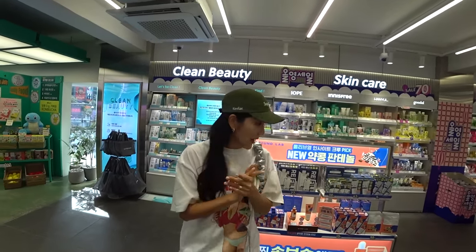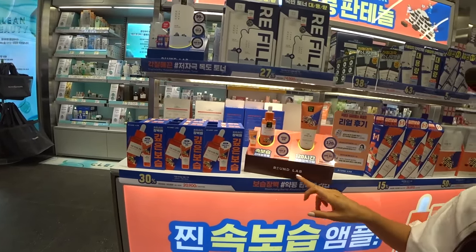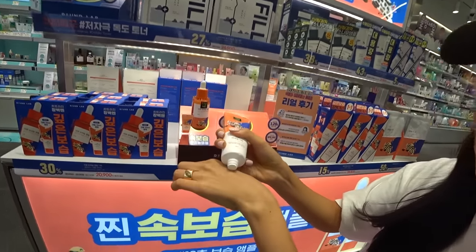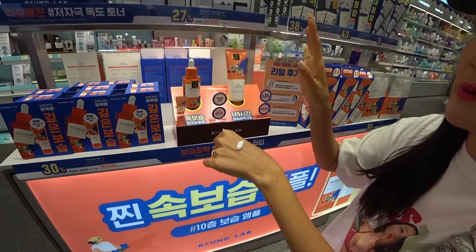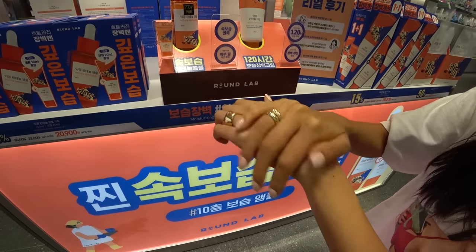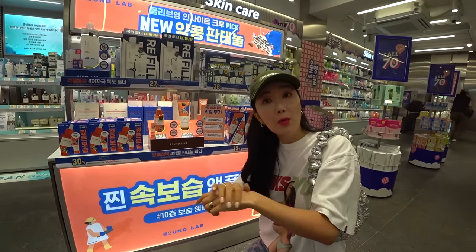I love Round Lab, and they're actually out with a new line I haven't seen — it's the Yak Kong Panthenol Ampoule, which is the soybean panthenol line, and it's like an orange line. They have a Yak Kong soybean panthenol cream. The texture is thick — more like a balm — compared to the lighter, more refreshing Dokdo line. It actually feels like those Cica creams that repair your skin. I think it's perfect timing for them to come out with something like this, especially heading into fall.